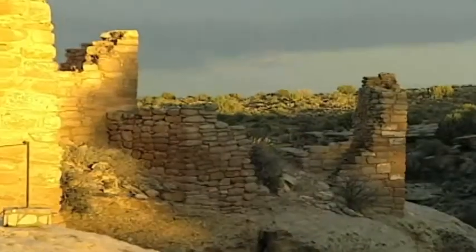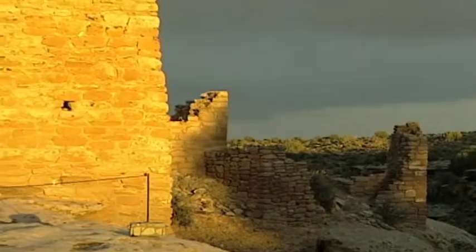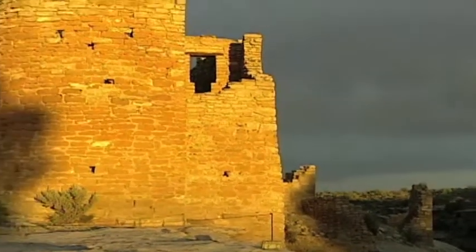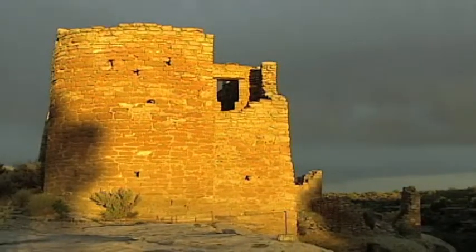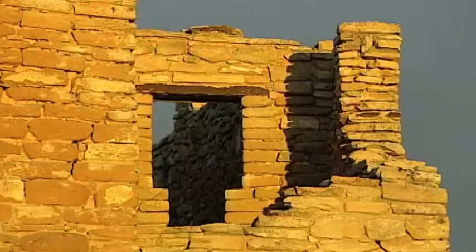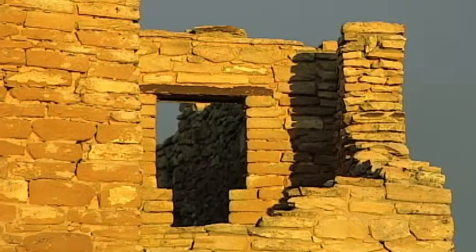Another Chacoan culture building lies further north at Hovenweep Castle. The building is aligned so that light is channeled through slots into the building at sunset of the summer solstice, the winter solstice, and the spring and fall equinox. The light falls in a predictable pattern on interior door lintels.